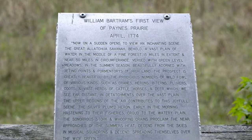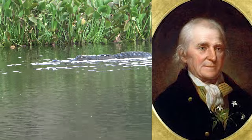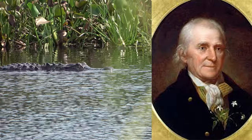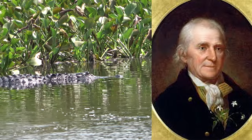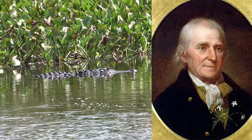In 1774, the area was visited by Philadelphian artist and naturalist William Bartram, who wrote this about the alligators he saw: 'They are so abundant that, if permitted by them, I could walk over any part of the basin and the river upon their heads, which slowly float and turn about like knotty chunks or logs of wood.'